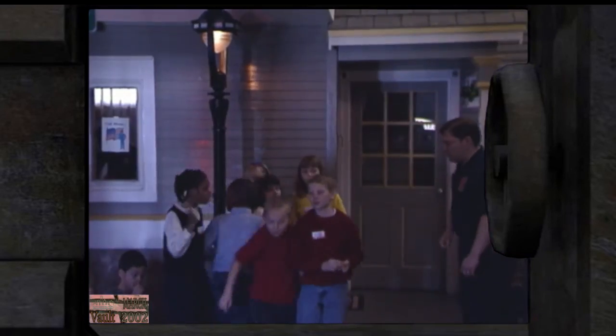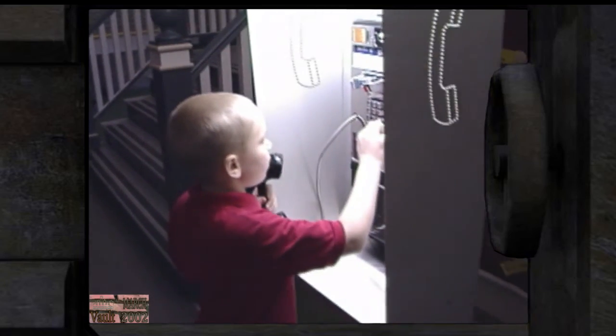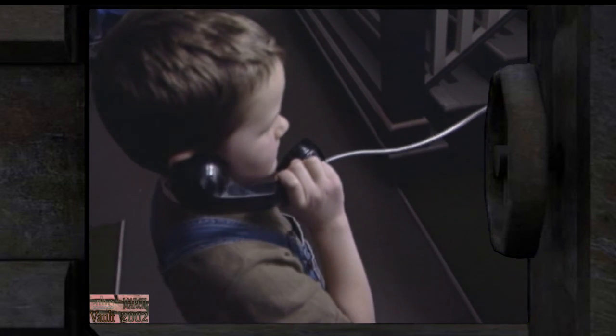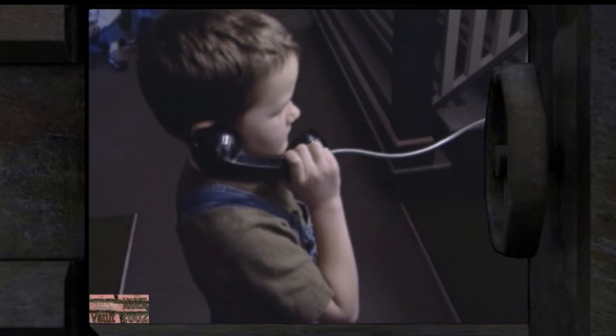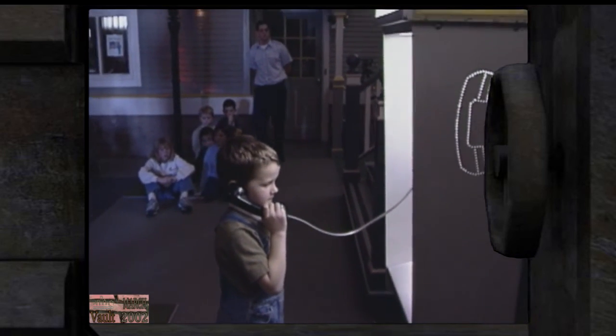Once the children have escaped and gone to their meeting place, one student makes a call to 911: 'My house is on fire.' The dispatcher asks for the address and whether everyone is out — one person is still inside. The dispatcher instructs the child to wait for the fire department and they will get everyone out.